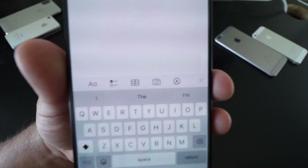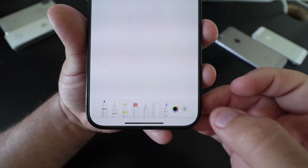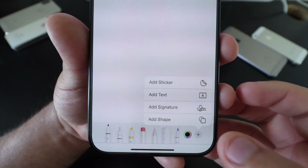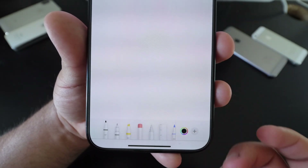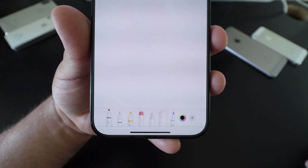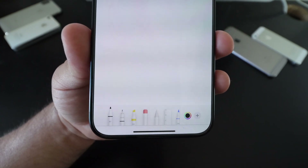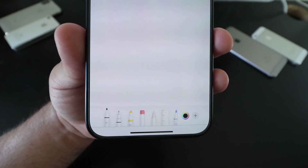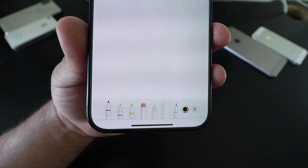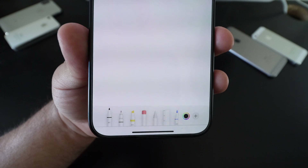In the Notes app, if you go to the markup tool and tap the plus, they removed the magnifier glass — we no longer have it. Some people said it was in the shapes area but I personally don't see it anymore. They also removed the blur tool. Hopefully they bring these back because I know a lot of people used the magnifier glass to see what they wrote.